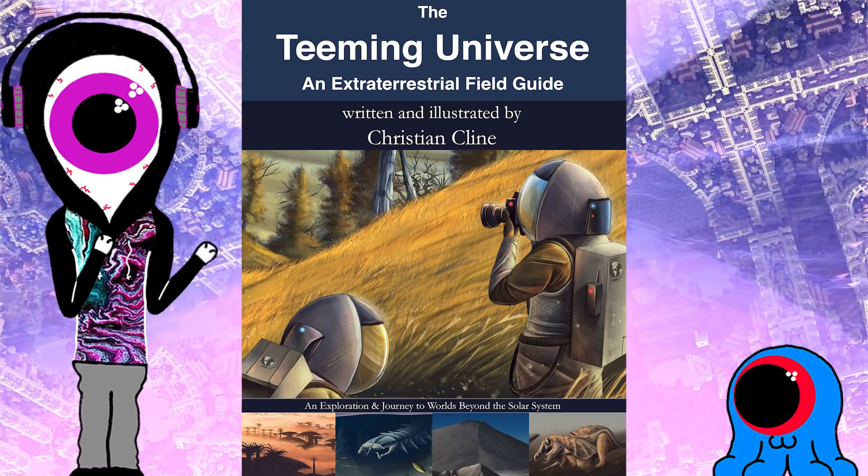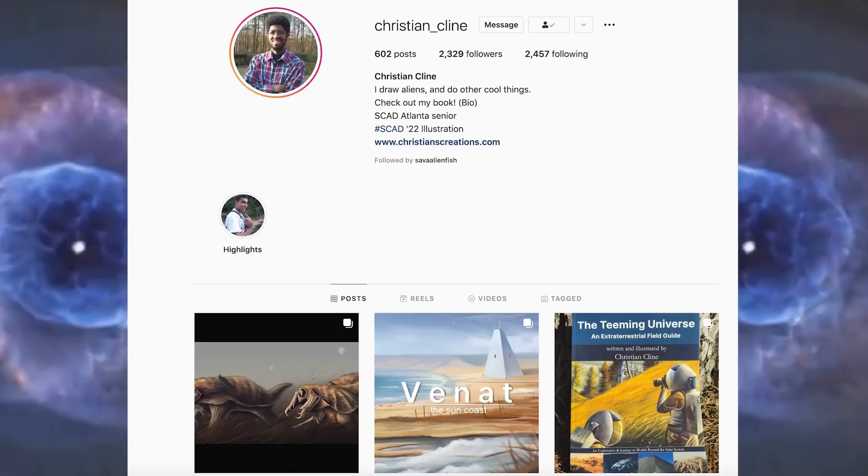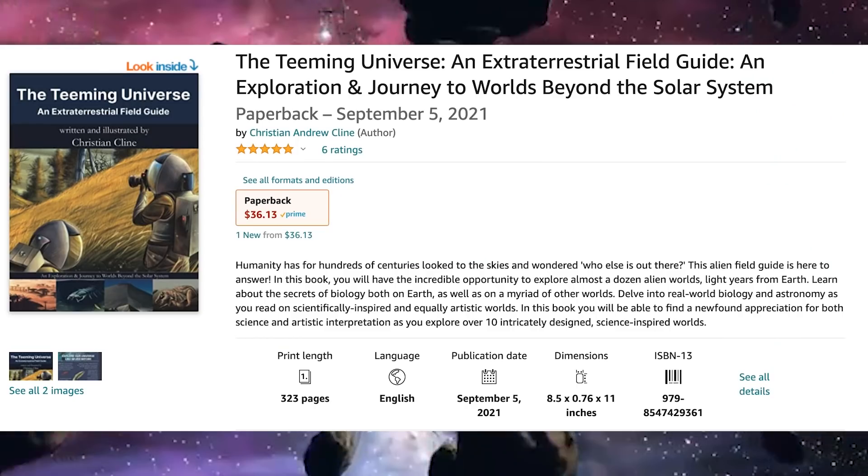The Teeming Universe is a field guide to a myriad of extraterrestrial planets containing a multitude of strange alien species in the known universe. We know about these worlds because of one artist, Christian Klein. They're a great artist, and I'll be linking to their pages in the description.